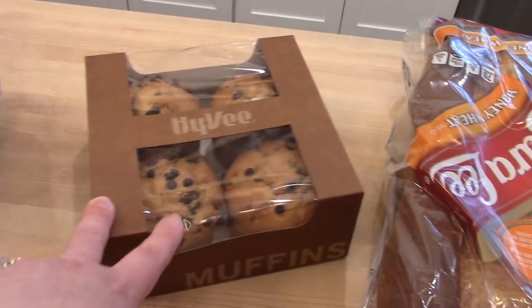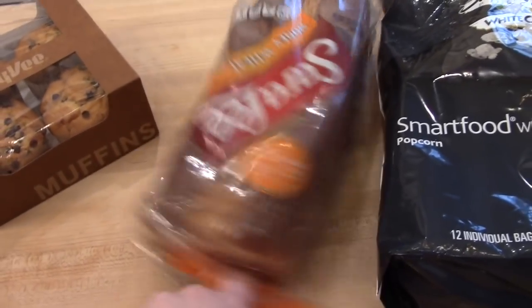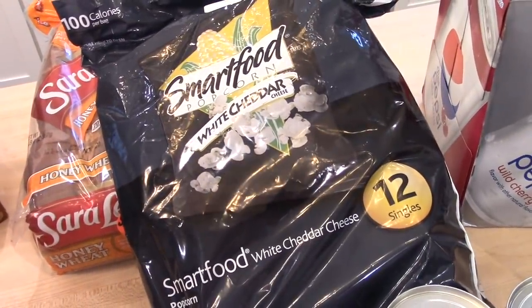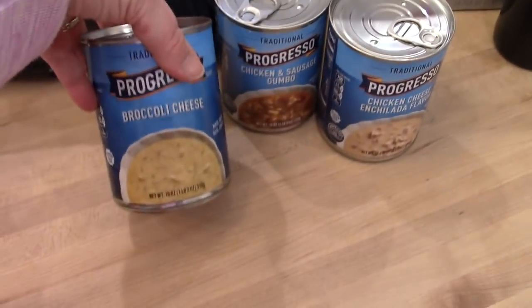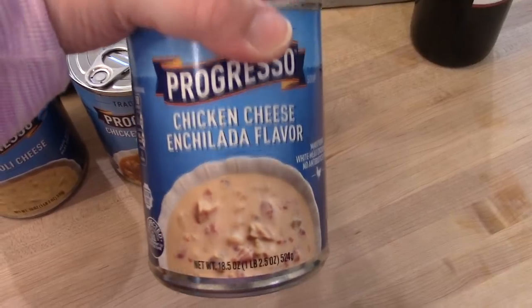I got the kids some chocolate chip muffins — I don't normally buy those but I'm trying to do more convenience this week. I got some Sara Lee honey wheat bread, which is my favorite for sandwiches. I got a 12-pack of white cheddar popcorn — that's a good snack or the kids can take it in their lunches. I grabbed some soup because soup and sandwiches would be an easy thing to throw together: tomato soup for grilled cheese, broccoli cheese Progresso, chicken and sausage gumbo, and chicken cheese enchilada soup.